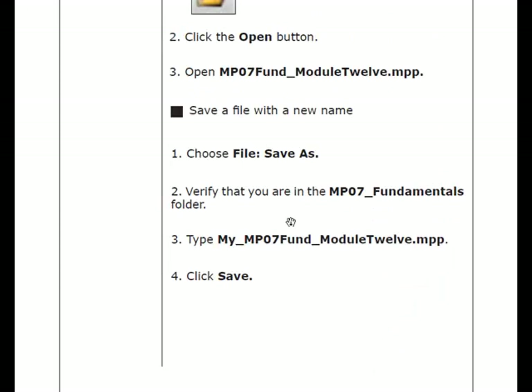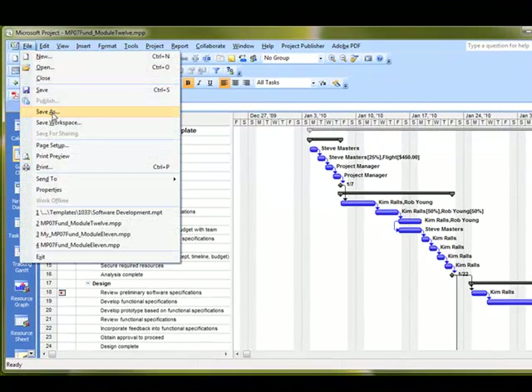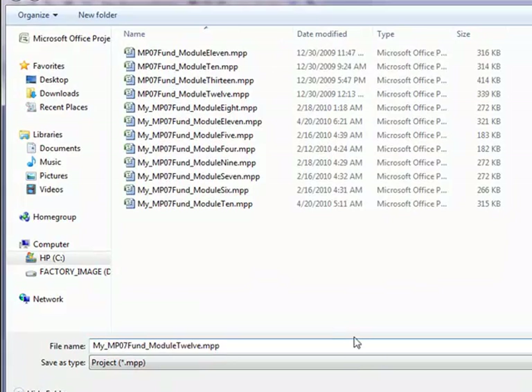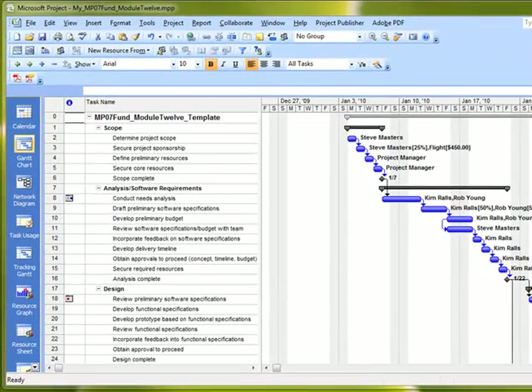We're going to first get into our project file. In this case, we're working with Module 12. Let's go ahead and get that file open and save it as a new file name. This module is covering baselining and tracking a project. The very first thing we want to do in this particular file is set the baseline.